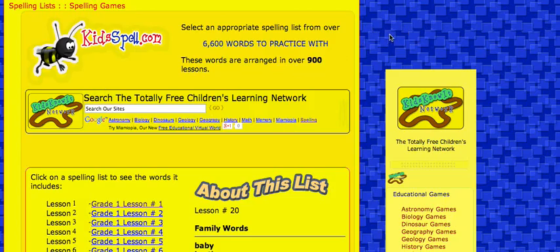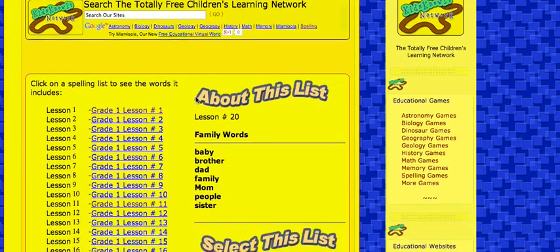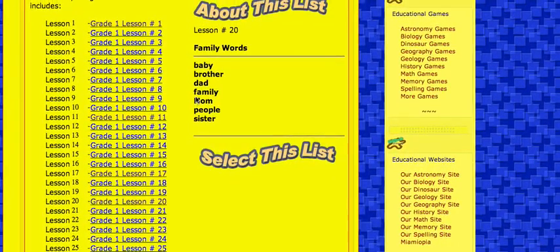I'm going to show you a good site for learning spelling words. We are using www.kidspell.com — that's a good one I found. There are a lot of lessons here; it goes to like 982. We're going to use number 20, so these are words in lesson 20. They're pretty simple, I'll just use them.